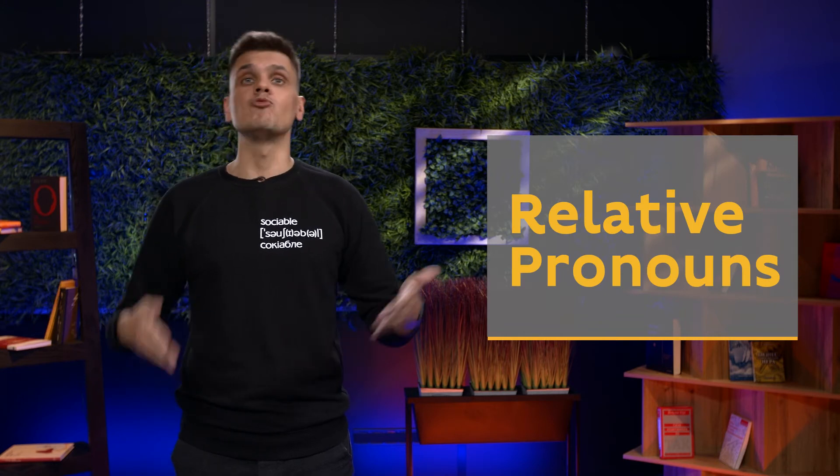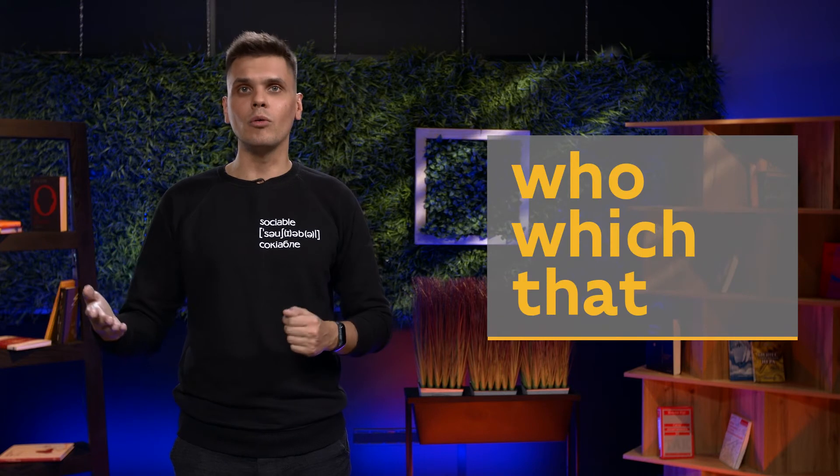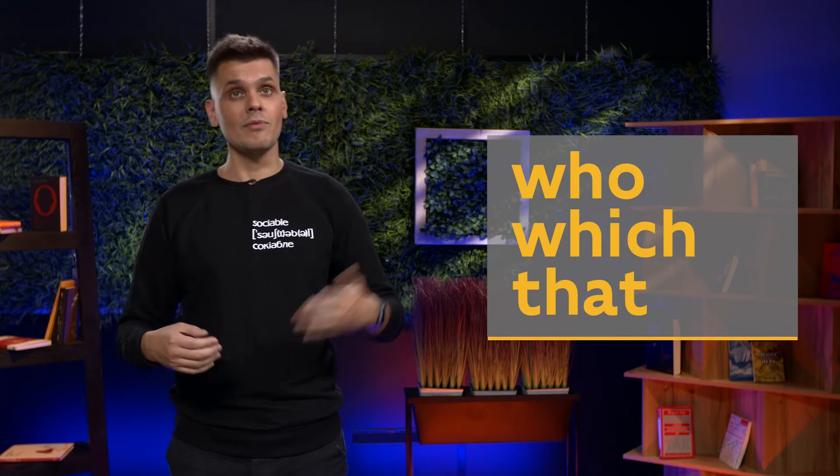Relative pronouns are used in relative clauses, which you have already learned, and help us give some additional information without making a new sentence. Today we are learning who, which, and that. Let's see in which cases we use each of them.